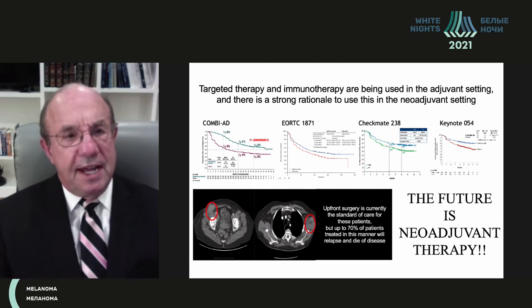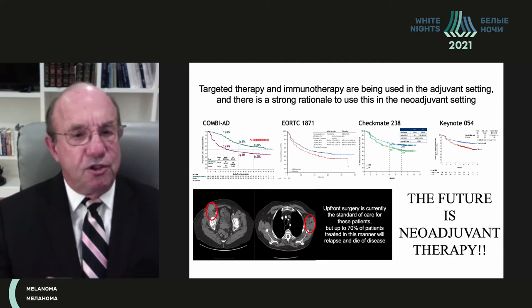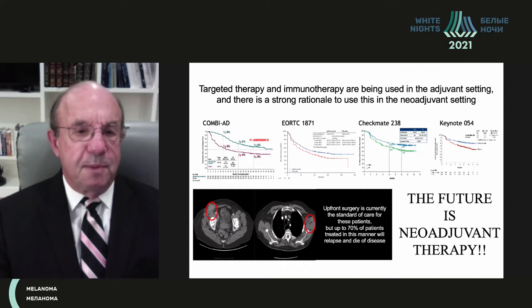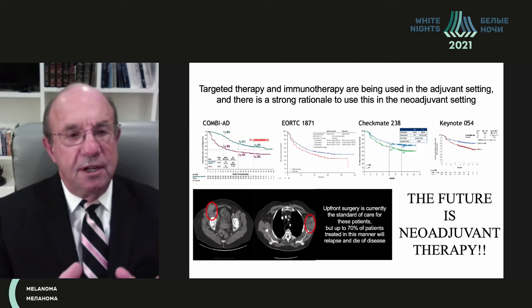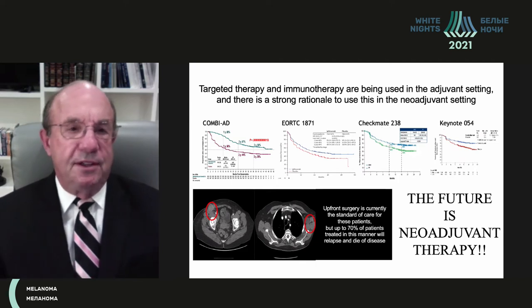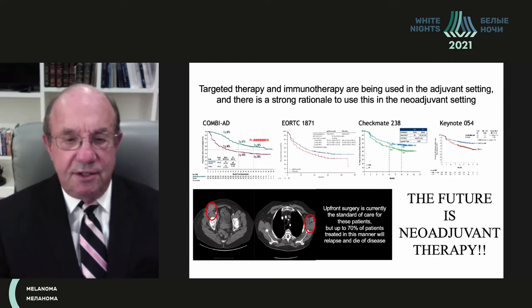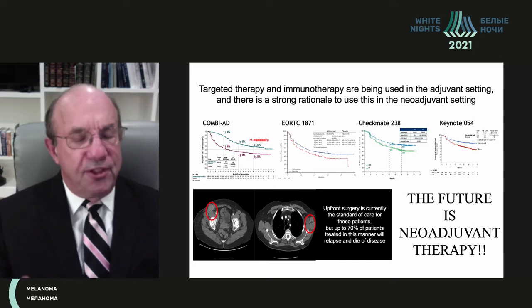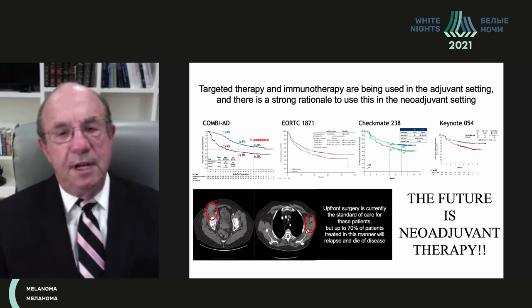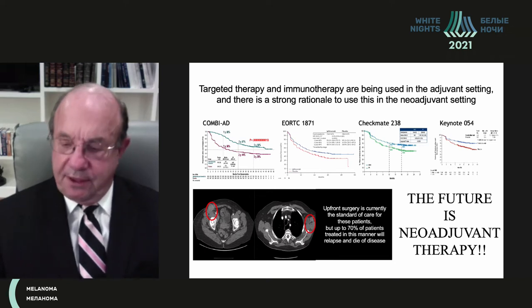I want to spend the next few minutes discussing the future of multidisciplinary care for advanced stage 3 disease — stages 3B, 3C, and 3D — and resectable stage 4 disease. My main message, now and in the future, is that these patients should receive neoadjuvant systemic therapy.